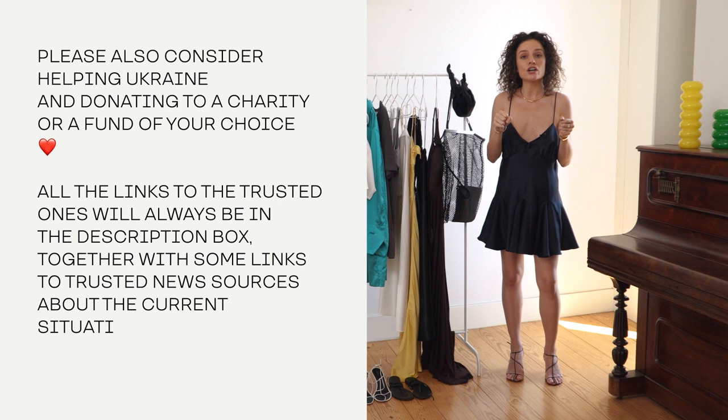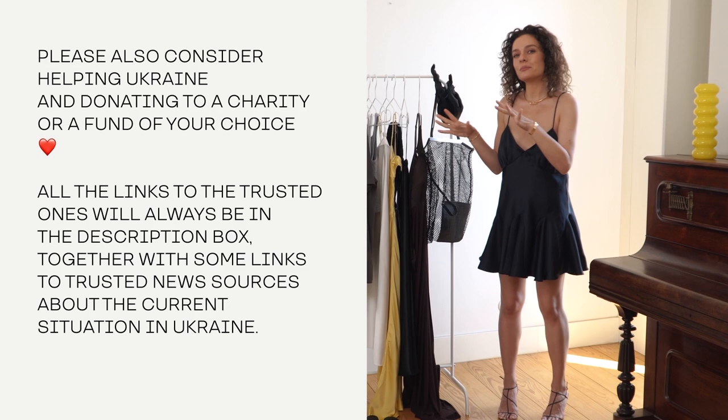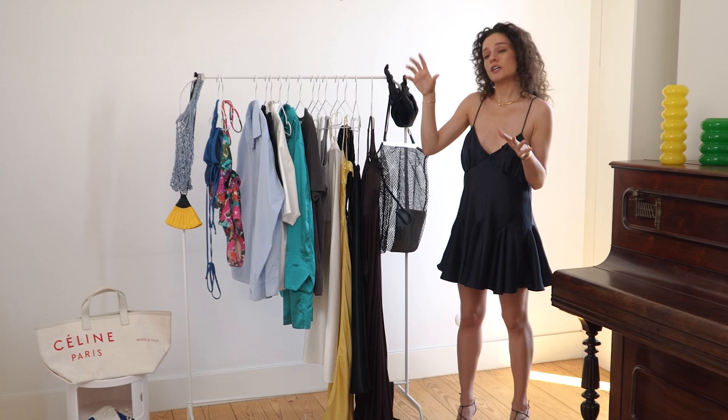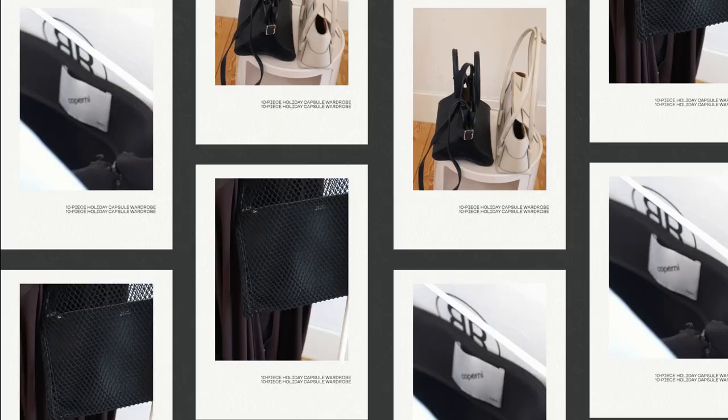In today's video we're going to talk about a capsule that works for your carry-on, that is going to be less than 7 kilos altogether, that is going to work for your holiday, but also this could work for the everyday summer style. This is a minimalistic but aesthetically pleasing capsule that has a lot of color, a lot of texture, a lot of everything, but with not a lot of items, but creates a lot of looks within itself. So let's get to the capsule.